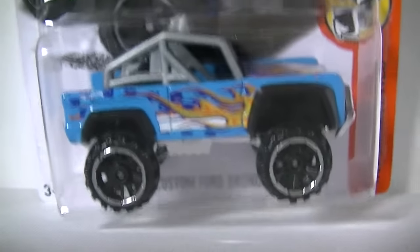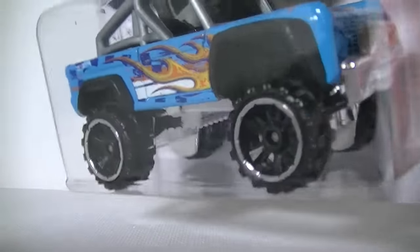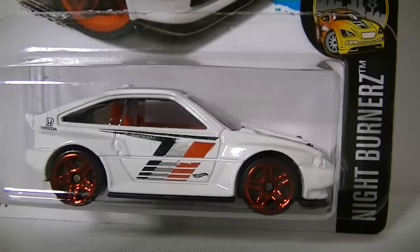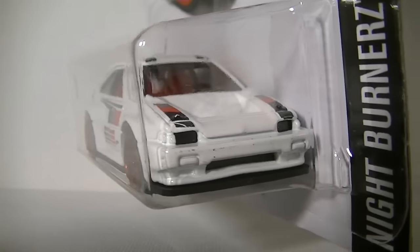Next up, got the custom Ford Bronco in blue — another repaint. I think this was released in red earlier this year, now in blue. I don't have the red one, but this one looks better in blue. Next up, another recolor of the 1985 Honda CRX in white.